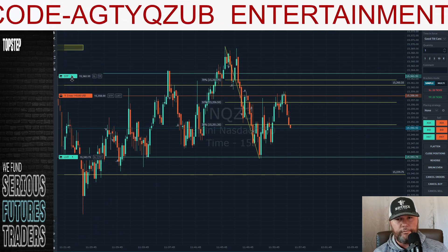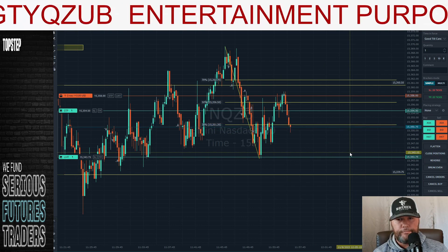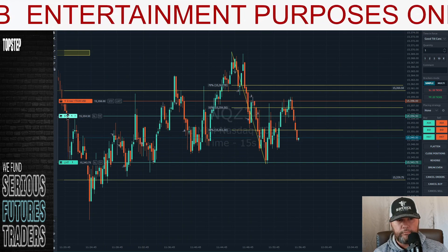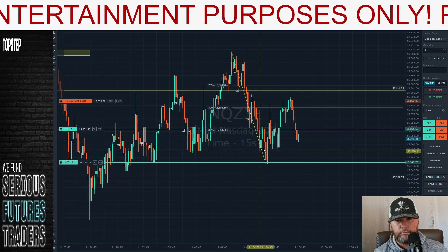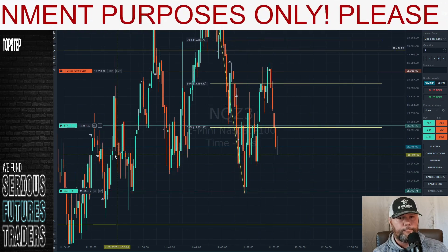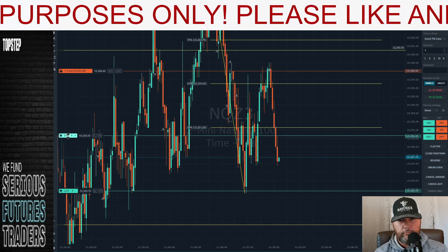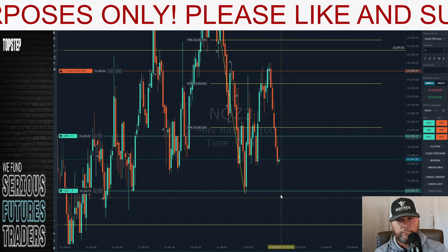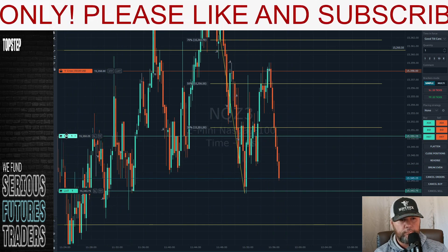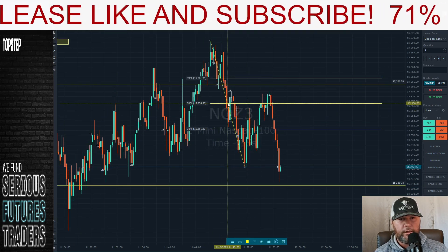All right, I'm going to trail this one down, just at the top of the previous closed candle. Kind of a tight stop, but maybe it'll hit our target before it hits our stop — that'd be ideal. There you go. Ding ding ding — target hit.